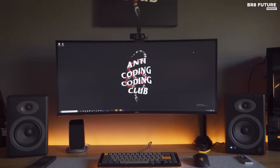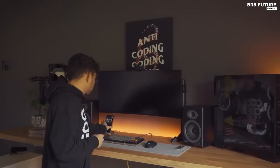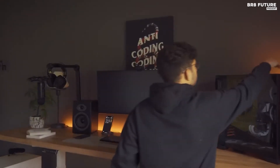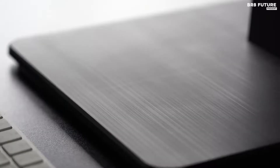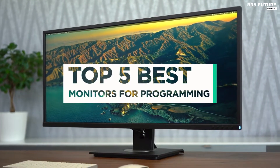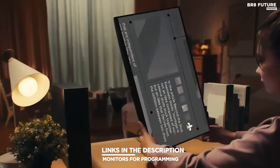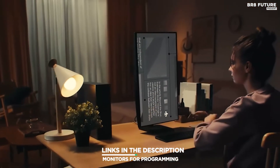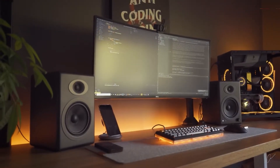Monitors for programming and coding aren't significantly different from monitors for general productivity, but they have handy traits for sorting through long lines of code. Programmers want a monitor that's clear, crisp, large, has an ergonomic stand, and includes slim bezels for more viewing space. And that's where our guide to the top 5 best monitors for programming you can buy this year comes in. All links to products can be found in the description below — let us know in the comments which gadgets you'd like to see in our next videos.